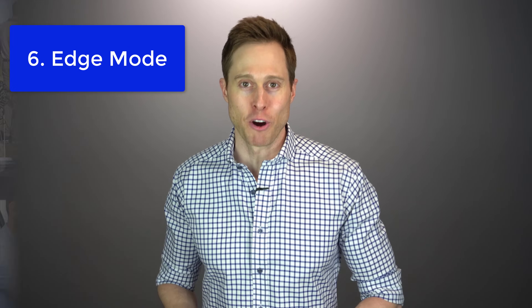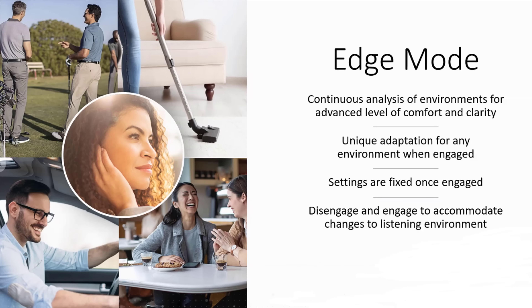Feature number six is Edge Mode by Starkey. The Edge Mode feature inside Starkey's Livio Edge AI and Evolve AI hearing aids uses a form of artificial intelligence-based analysis that allows your hearing aids to optimize noise management and speech audibility in challenging environments. You can activate Edge Mode by either going through the Starkey Thrive app or by simply tapping your designated hearing aid.